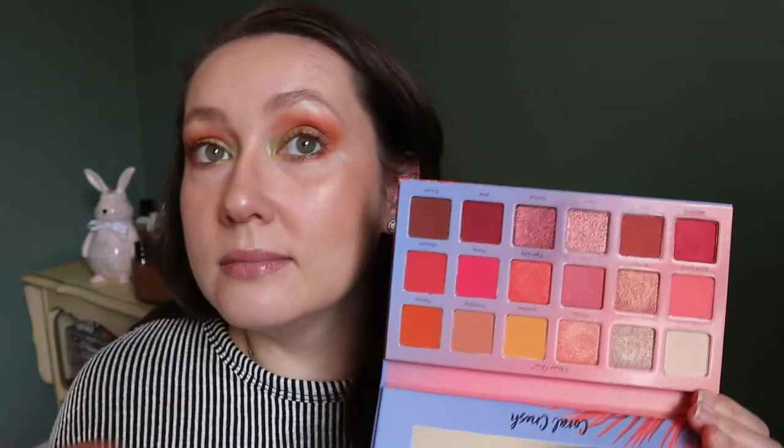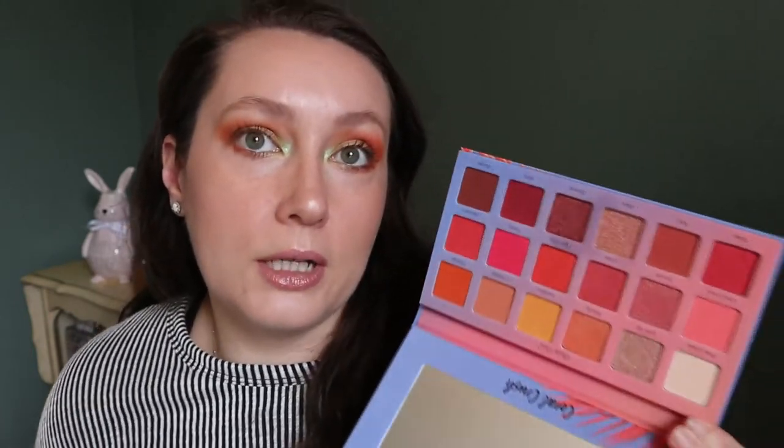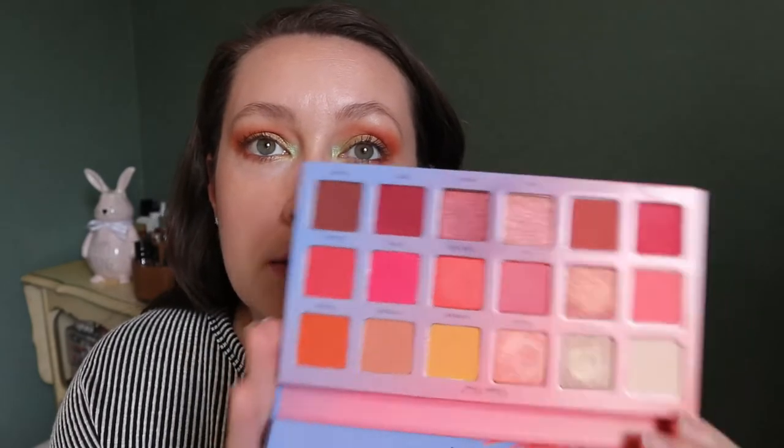This palette is actually one of my favorites — the Violet Voss Coral Crush palette. Not a lot of people talk about it but I think it's beautiful. It's very coral, obviously, given the name. When I did use it I loved the look and it was so blendable — the mattes performed really well and so did the shimmers. This one could also be good in the summer because it's less light and airy and more going towards the neons.